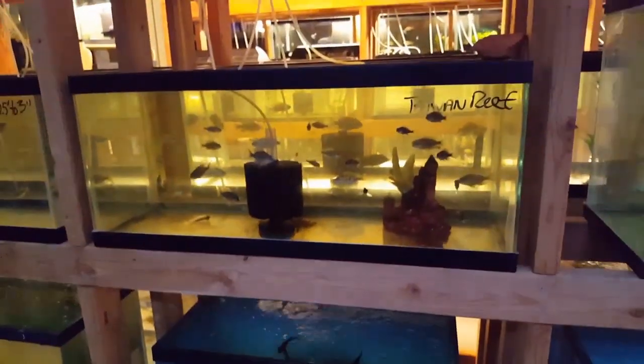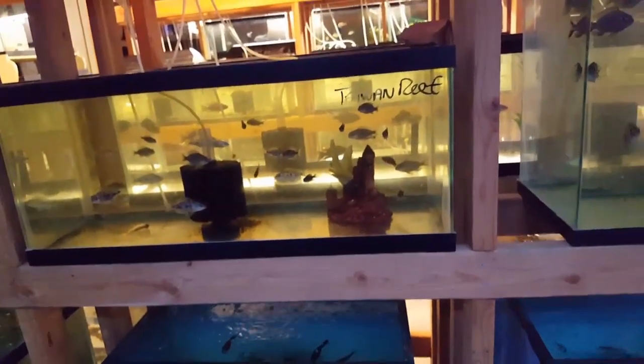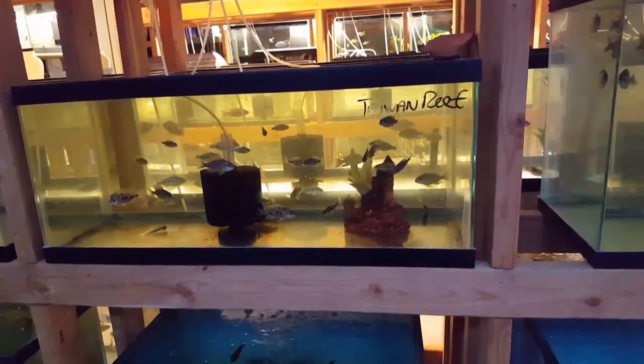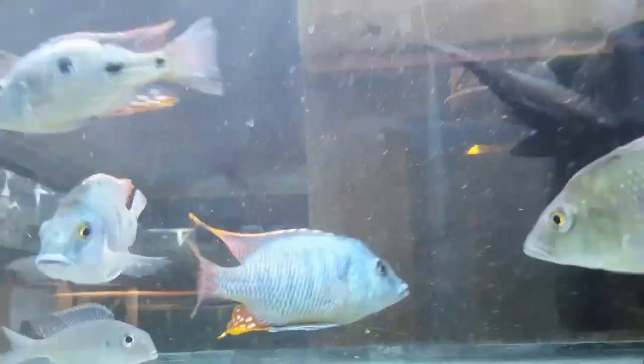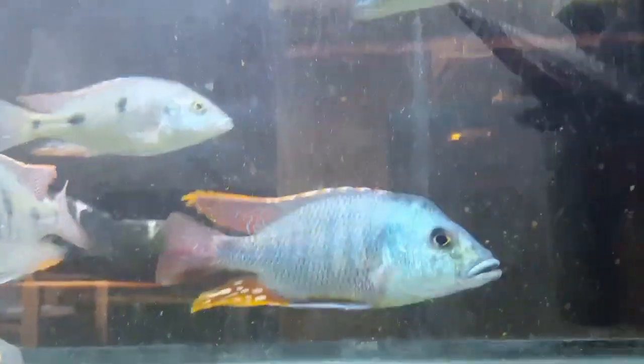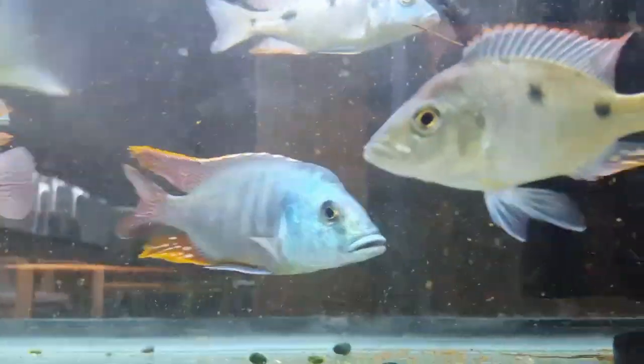Alright folks, I believe that's everything — I don't think I missed anything this time. Hopefully you guys have a wonderful and happy weekend, and until next time we'll leave you with a shot of this beautiful tetra stigma. Peace.